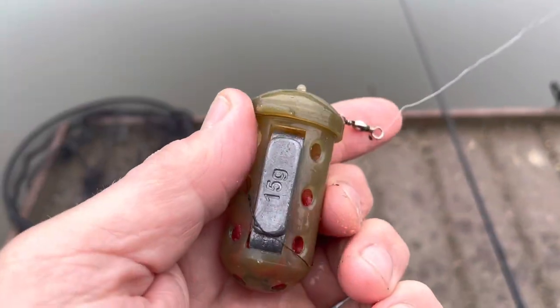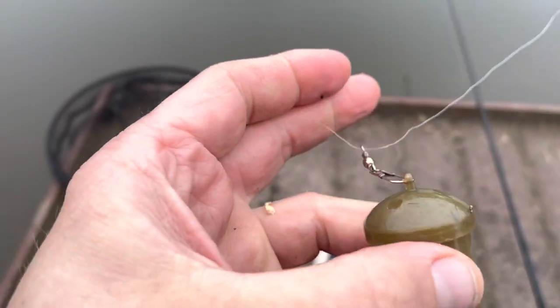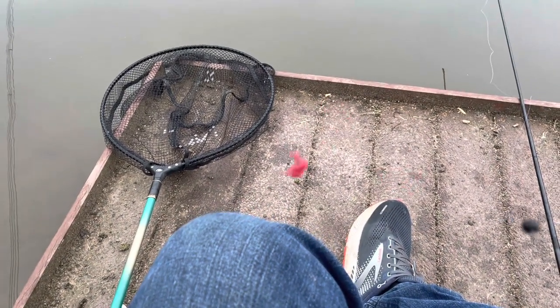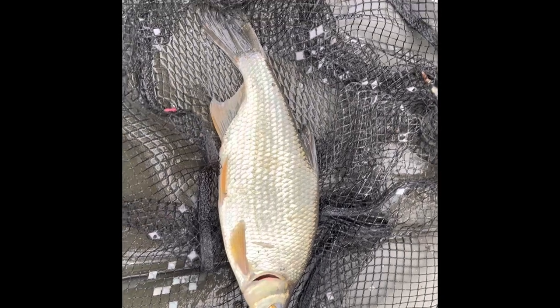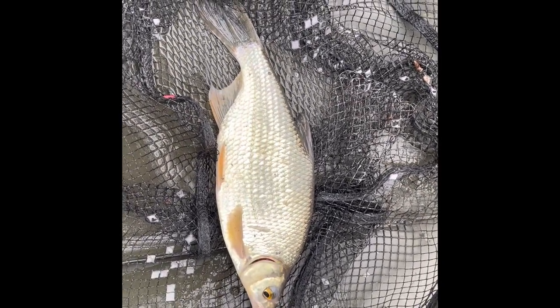I've got a 15 gram feeder, running link, with a shot just to stop it, then a four pound hook link onto a Coram barbless hook. Two maggots on — a hybrid from Tilken Pond. Gorgeous fish.